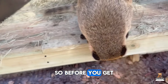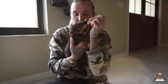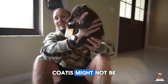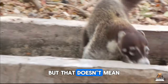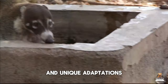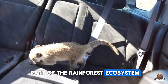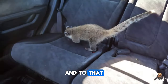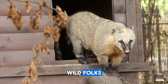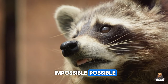Before you get swept away by the coati cuteness, do your research. Understanding their needs and wild instincts is crucial. Coatis might not be the perfect house pet, but that doesn't mean they're not amazing creatures. Their intelligence, curiosity, and unique adaptations make them an important part of the rainforest ecosystem. And to that, we present you with eight facts to ponder on. Dare to dream wild, folks. This is Legalized Exotic Pets, where we make the impossible possible.